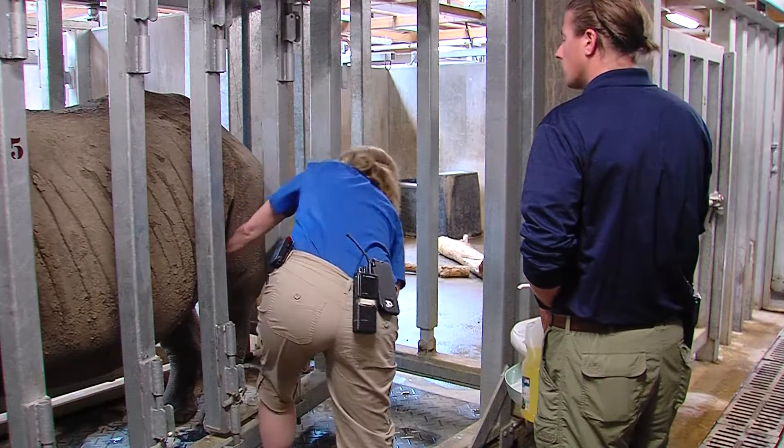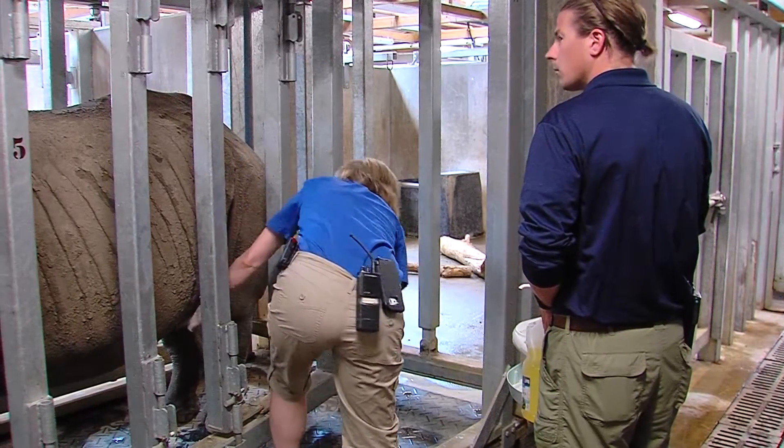It does seem like she's dropped down here. I mean, look how round she is down here. Easy mama, what's that?